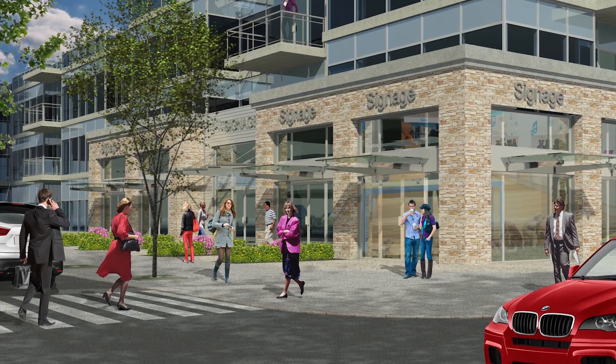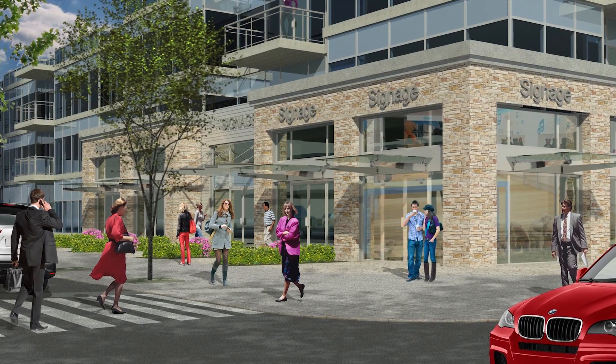So obviously the Valley Line is built to move people, but did you know that during the design phase, the highest ranked criteria was actually land use? This is a rail line that's built to encourage development.